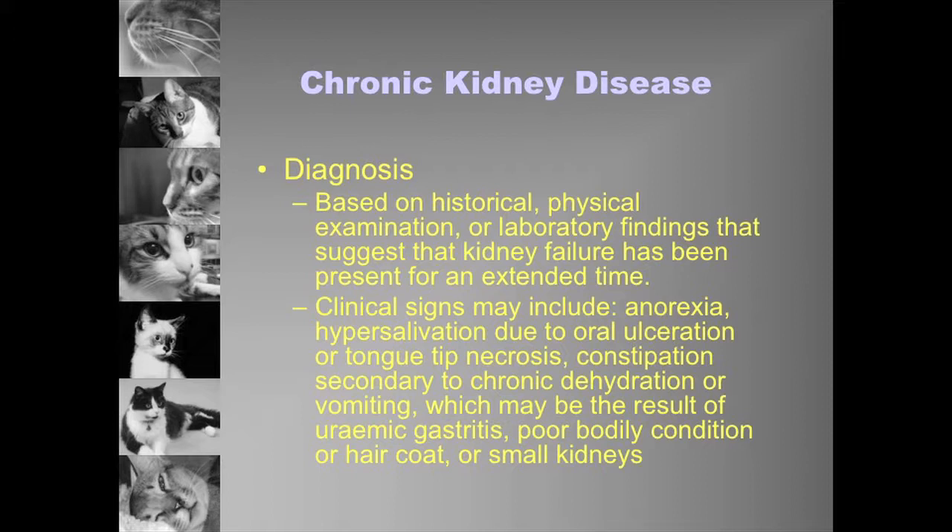We can get particular clinical signs. Kidney injury will lead to anorexia and often hypersalivation. We can get tongue tip necrosis and oral ulceration, but we can also get poor body condition and poor coat — these sorts of things suggest a more chronic disease process. If a cat has small, hard, knobbly kidneys, we think it's more chronic; if they're enlarged and swollen, we think it's more acute. To really know, we need to know the condition has been going on for a duration of time.